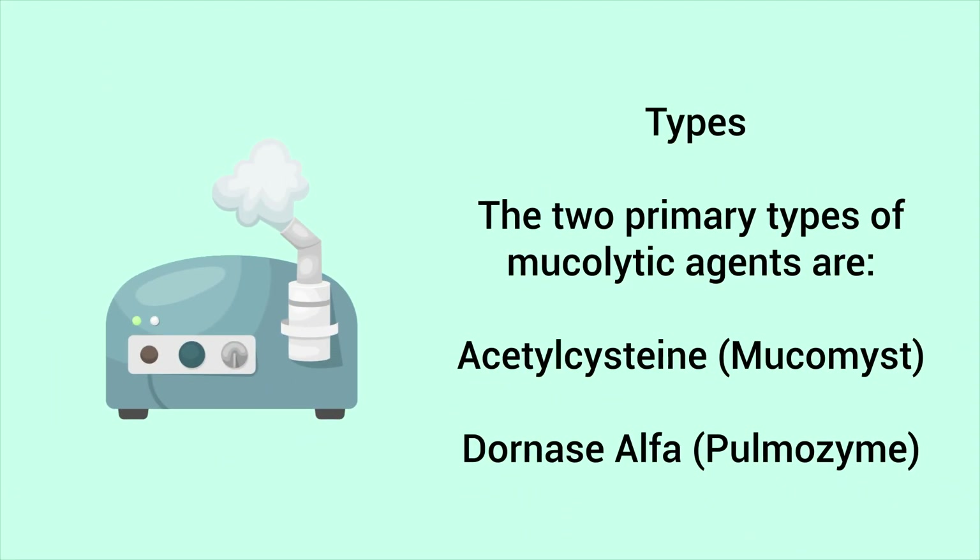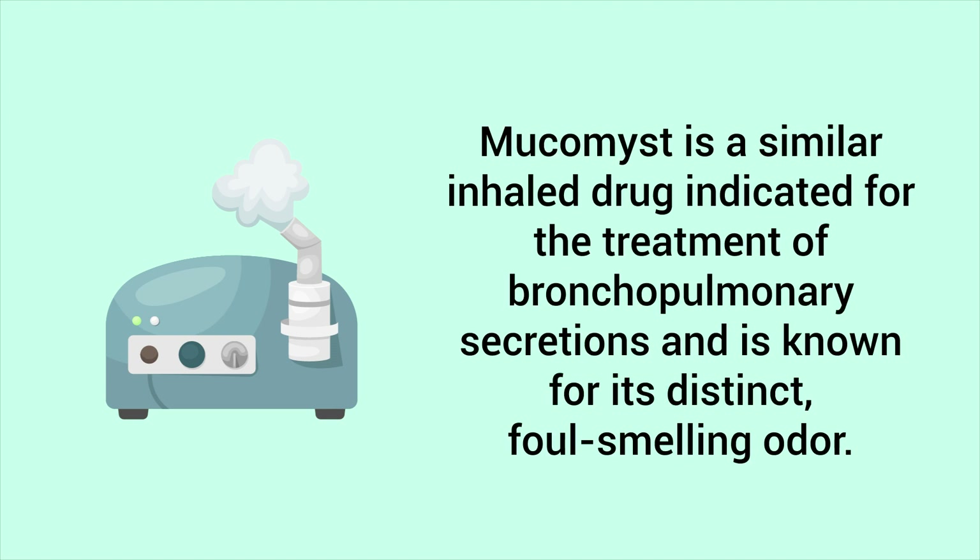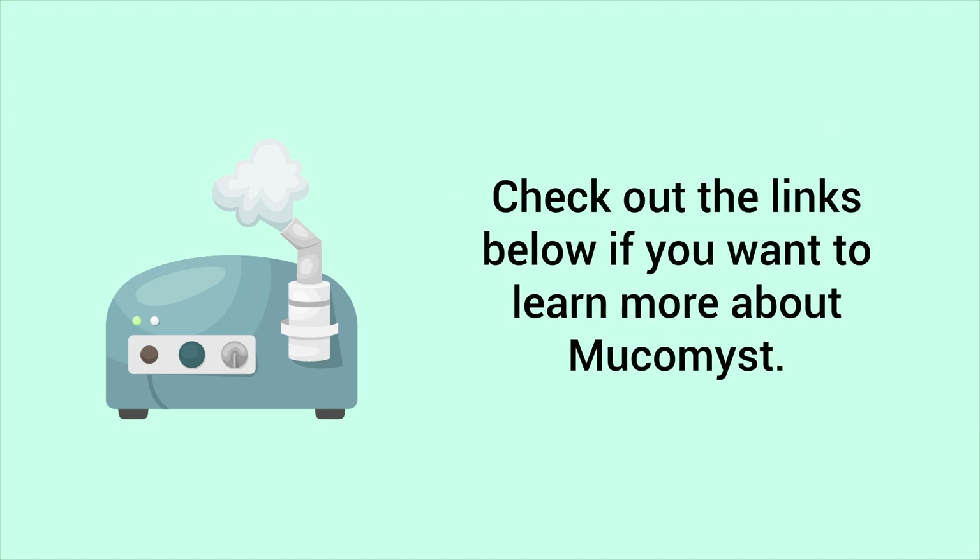The two primary types of mucolytic agents are acetylcysteine, also known as Mucomist, and dornase alpha, also known as Pulmozyme. Mucomist is a similar inhaled drug indicated for the treatment of bronchopulmonary secretions and is known for its distinct foul-smelling odor.